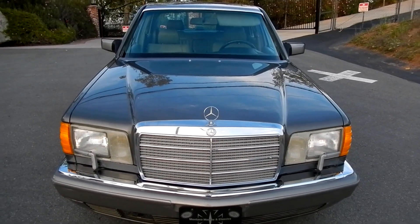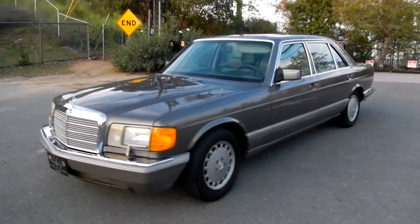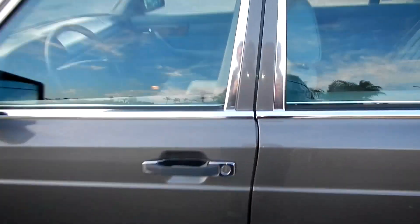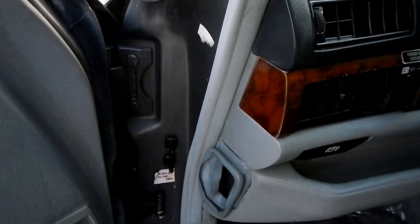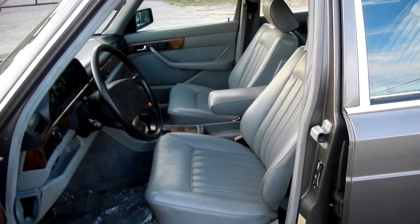I'm going to take you down the road and show you how she drives, but first let me show you the interior. The interior is in great shape — let me get rid of that buzzer. Oh yeah, beep beep beep — you've got a radar detector in there. The pedals aren't even worn. Seats are in great shape. Absolutely beautiful car.